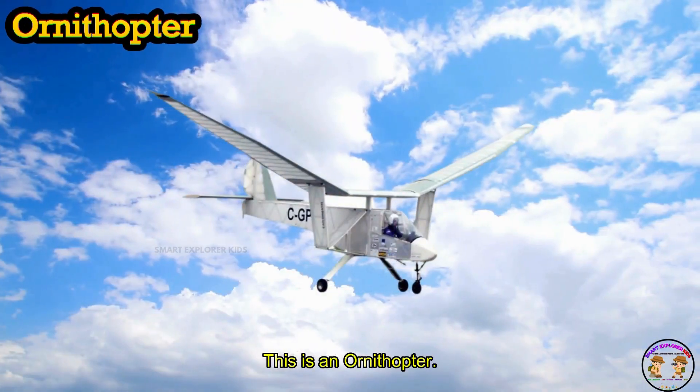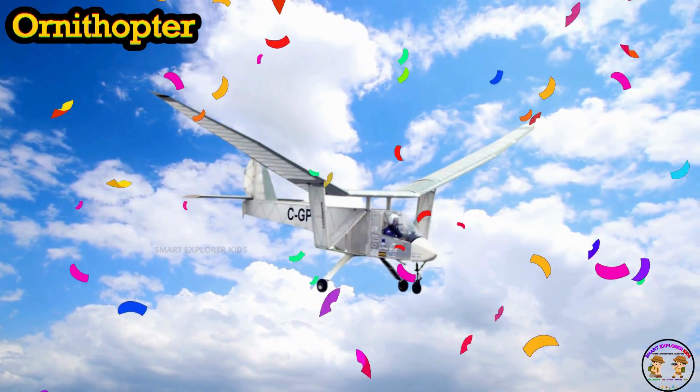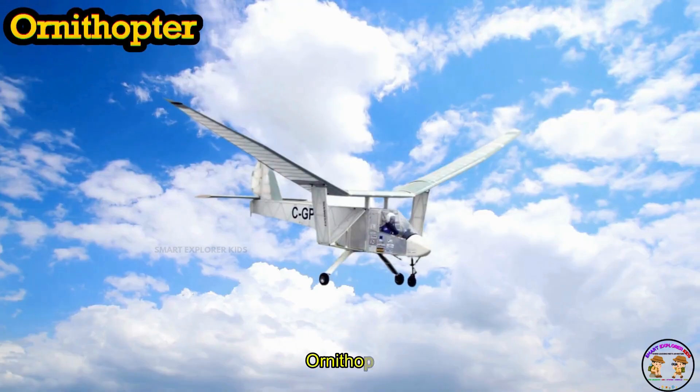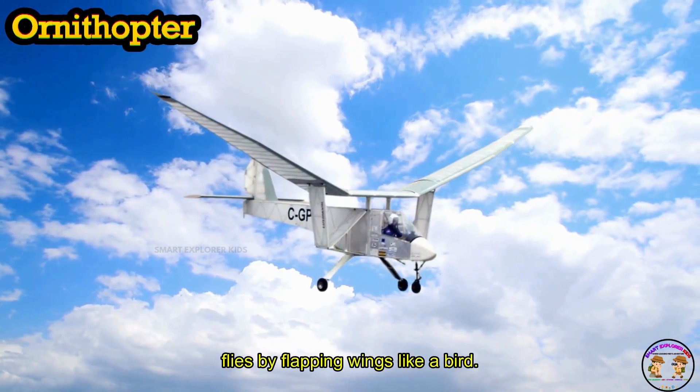This is an ornithopter! Ornithopter flies by flapping wings like a bird.